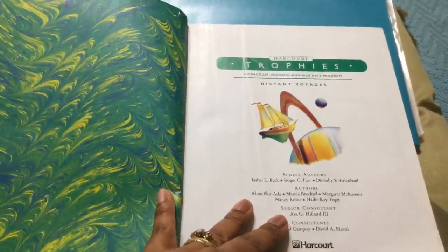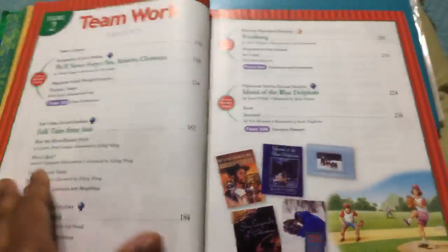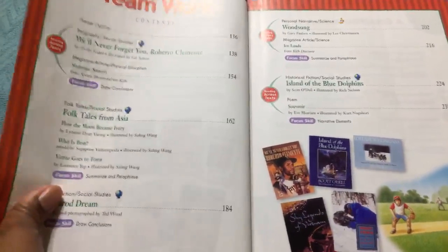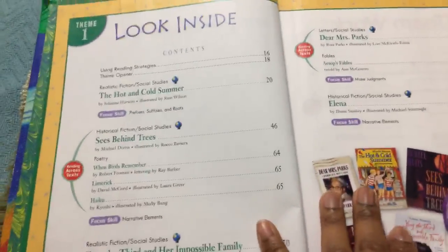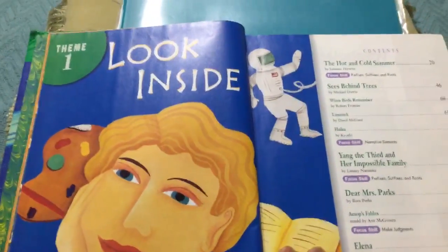What I love about this book is that even though it's a reading book, it covers things dealing with language arts and various subjects. It has different themes — this is just the table of contents — and let me show you how one of the stories is laid out. This is one of the themes.